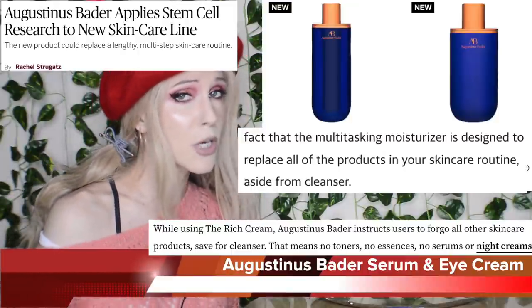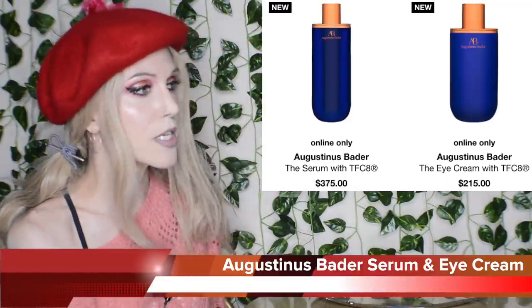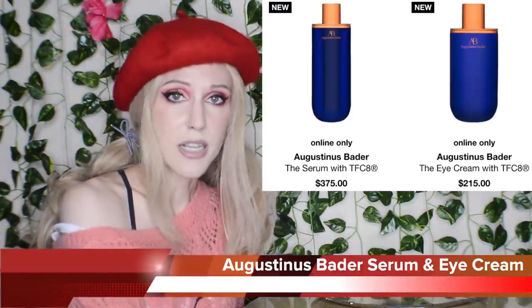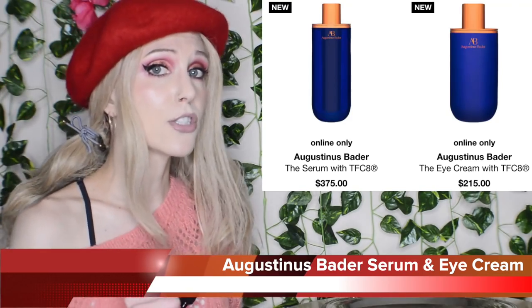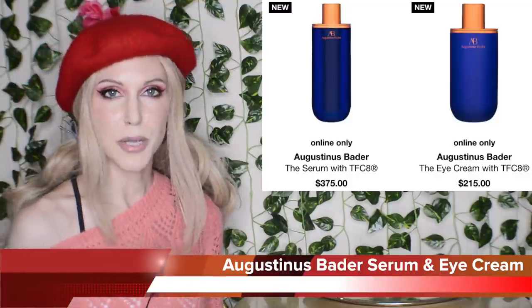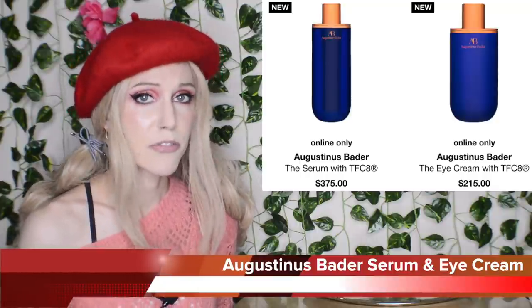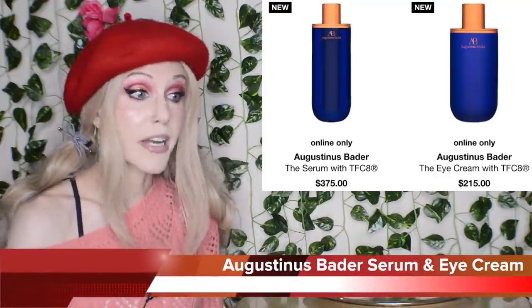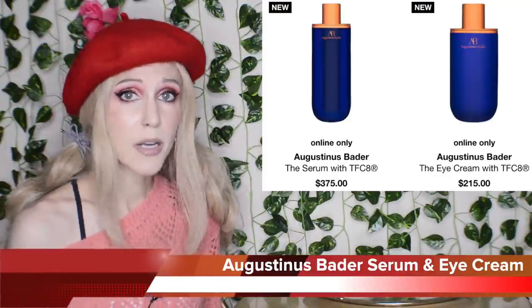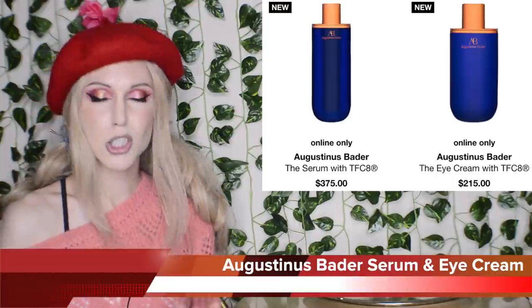Just use this one very expensive moisturizer and it replaces everything else. This whole situation reminds me of the Paula's Choice Eye Cream drama — Paula's Choice said she doesn't believe in eye cream, she thinks they are overpriced moisturizers, and then Paula's Choice came out with an eye cream by request. This is the epitome of what people are talking about when they say a release feels like a cash grab. Your original marketing, Augustinus, was that you don't need these things — and now here are the things you said people didn't need. It's mixed messages. People don't like that.